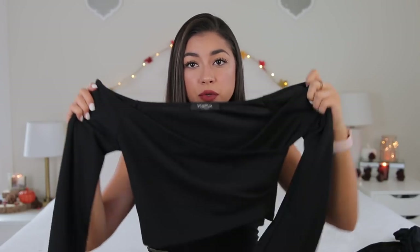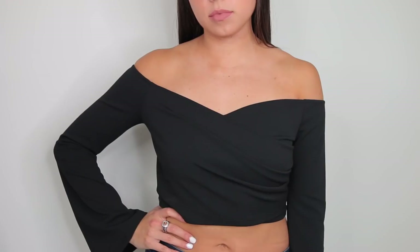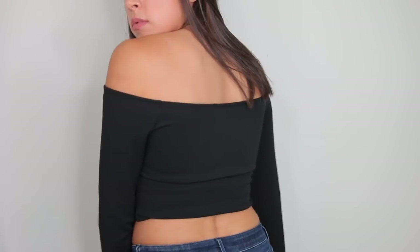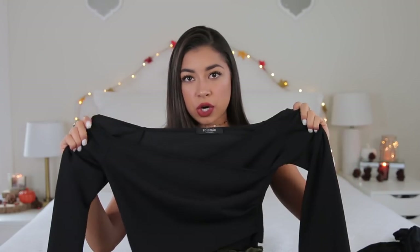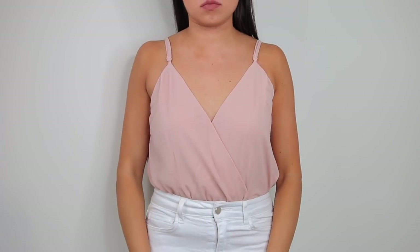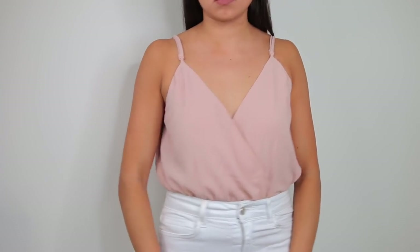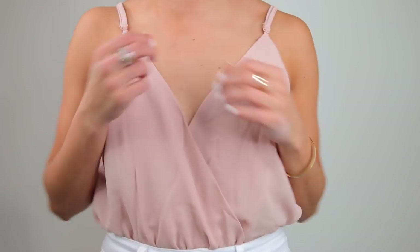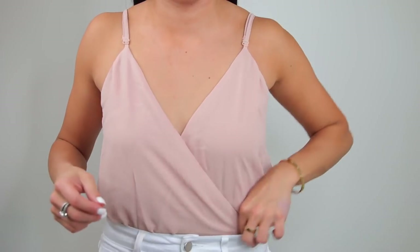Next thing I got is this black off-the-shoulder top, very good quality with cute little bell sleeves that overlap in the front. I really really like this — it'll be really nice for an event with a high-waisted skirt or jeans. It's really elegant and classy. Next thing is this bodysuit, and unfortunately it doesn't fit me well either — it's too loose and falls off easily, looks a little slumpy on me. I'm not sure if I needed a different size. It's still so cute, but just doesn't fit me. I got that in a size small.